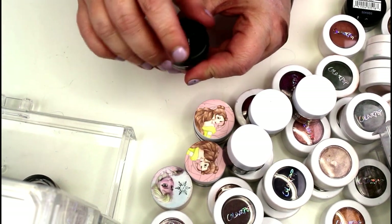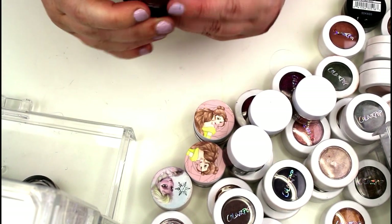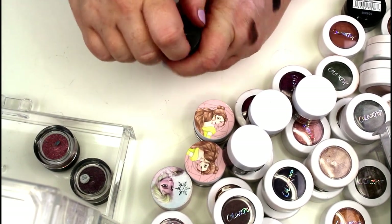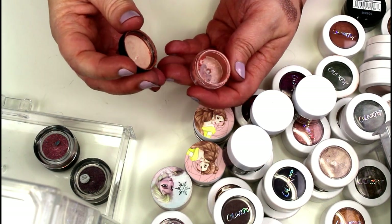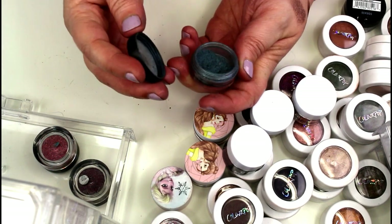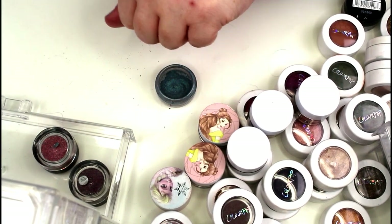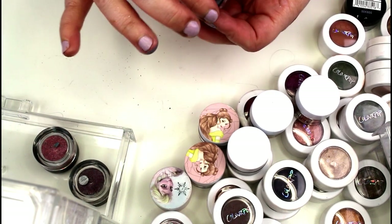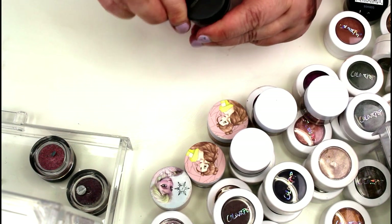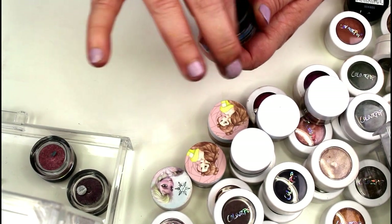Now let's get into some Bare Minerals pigments — these are super super old and there's not a lot left, so these are going to get passed on or tossed. This one is in Here Kitty, this is in Citrus Twist — these are beautiful but I never ever reach for them. This one is in Masquerade — a gorgeous duochrome actually, I'm probably going to keep this one. I'm going to keep that one. This is the shade L if I Know — a really beautiful deep blue. I'll keep that one for now.